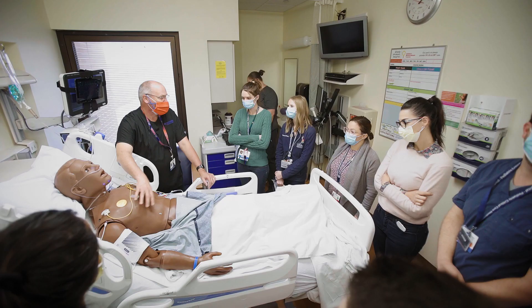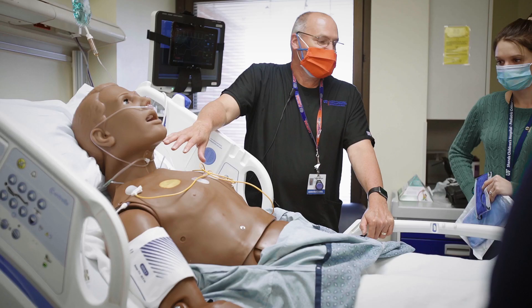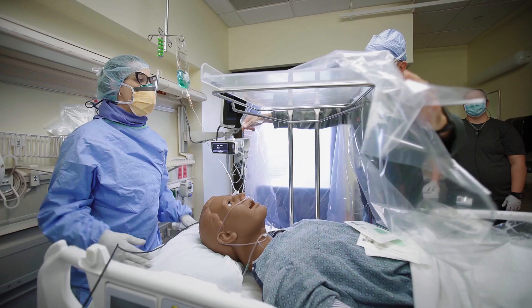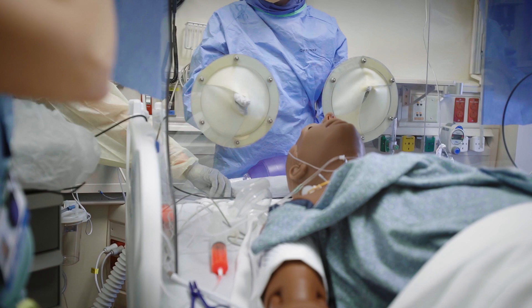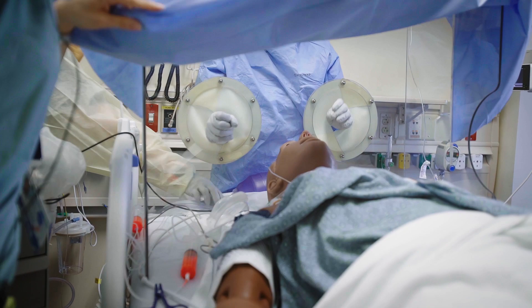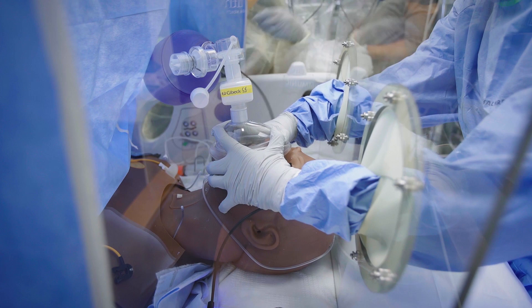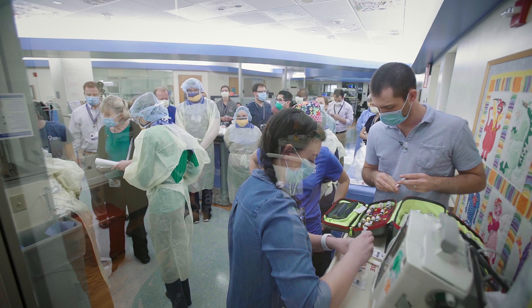One of the other really unique things about our center is our emphasis on what's called in situ simulation — simulation that actually takes place in the clinical unit where we care for patients. We take our simulators to critical care units, to the emergency departments, to regular floors, and we carry out simulations with the team of healthcare workers that works on that unit. That's both an opportunity to train, but also to understand the system and where we have potentially risks or threats, and we can address those before they actually touch a patient.